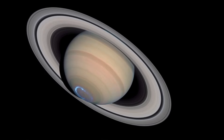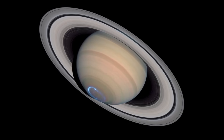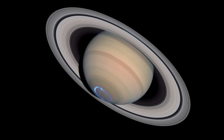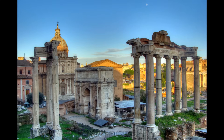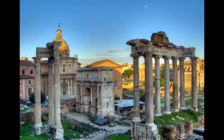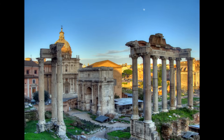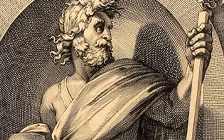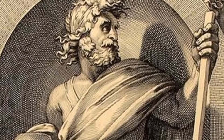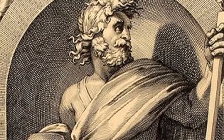Saturn is the farthest planet that can be seen by humans without help from a telescope, and so it has been known to humans for thousands of years. The ancient Babylonians, Greeks, Romans, Chinese and Japanese astronomers, and more, all had a name for Saturn. The word Saturn comes from the name of the ancient Roman god Saturnus, god of wealth and agriculture.